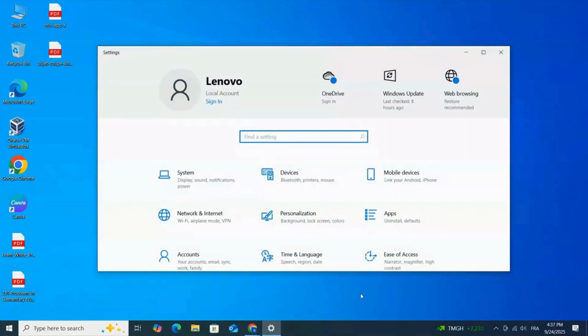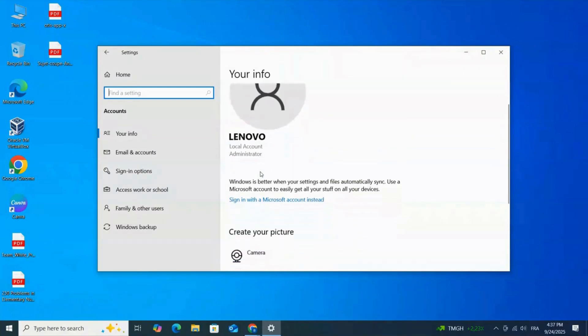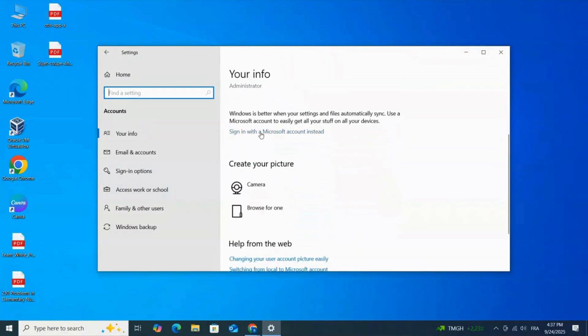Next, link your PC to a Microsoft account. Go to Settings, Accounts, Your Info. And if you're using a local account, click 'Sign in with a Microsoft account instead.'